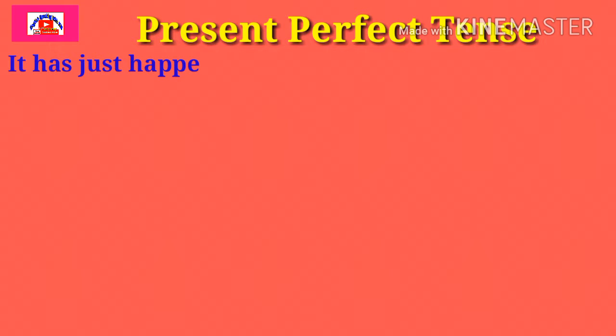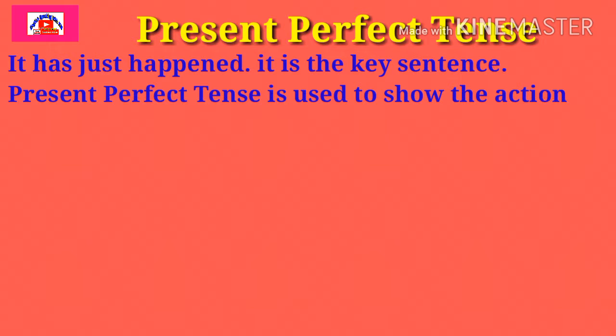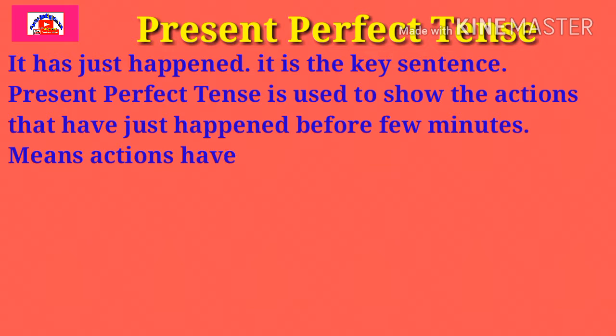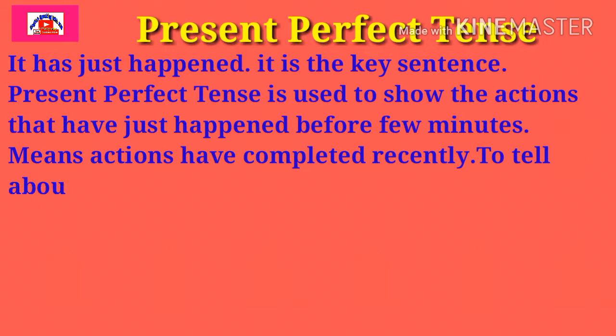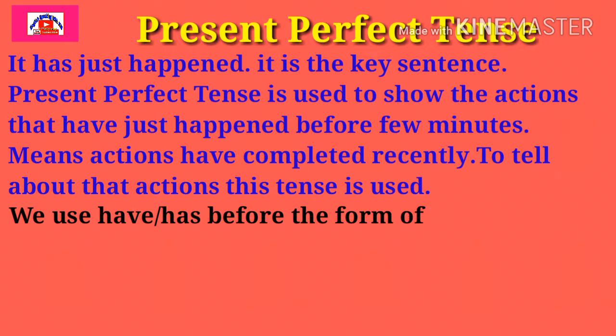Hi friends, I am Kem and you are watching English Speaking with Kem. Our today's topic is Present Perfect Tense. I have written here the key sentence: it has just happened. It is the key sentence of Present Perfect. Present Perfect Tense is used to show the actions that have just happened before a few minutes or before one minute. At that time, the action has completed recently, and to tell about that action, this tense is used.